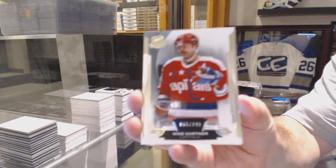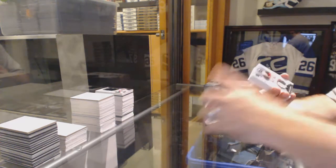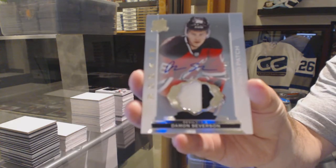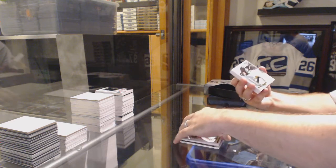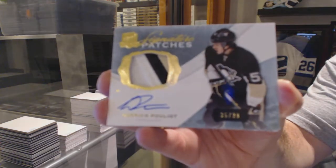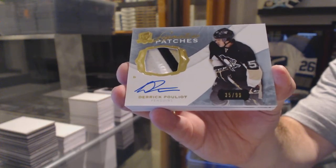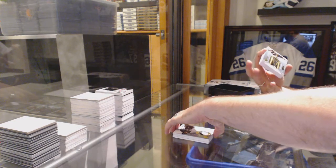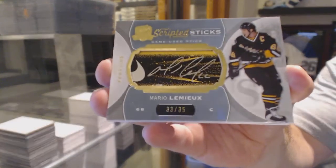We've got for the Washington Capitals, 249 — Mike Gartner. For the New Jersey Devils, number 249 — Damon Severson. Rookie patch auto, Damon Severson. For the Pittsburgh Penguins, number 99, Signature Patches — Derek Pouliot. For the Pittsburgh Penguins, number 35, Scripted Sticks — Mario Lemieux. That's a nice card.